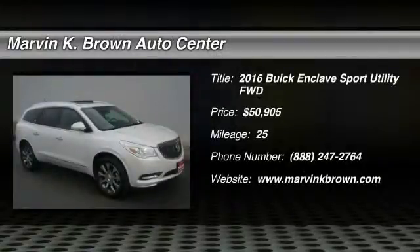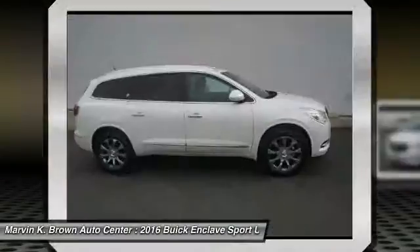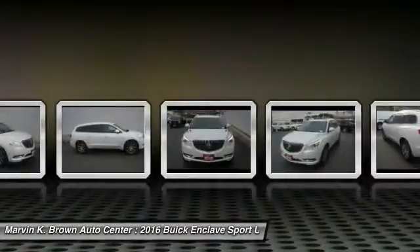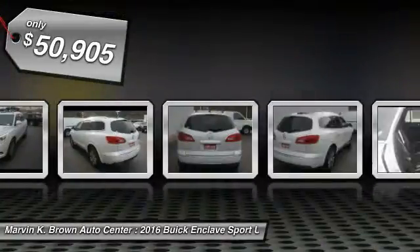2016 Enclave. The Enclave offers three rows of seats, standard, with seating for up to eight passengers. Not only is it roomy and stylish, but Buick really did its homework on this vehicle. They did not cut any corners, and it is priced below $55,000.